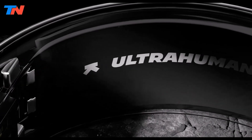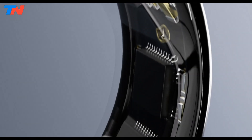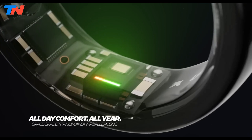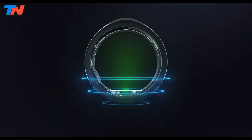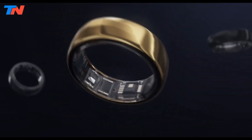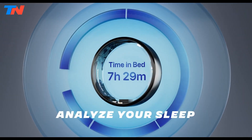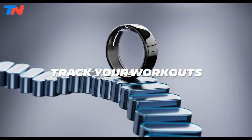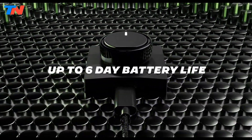The Ultra Human Ring Air is a sleek, lightweight smart ring designed for discreet and advanced health and fitness tracking. Made from durable titanium, it offers comfort and style. Equipped with sensors like infrared PPG, a skin temperature sensor, and a six-axis motion sensor, it tracks heart rate, sleep stages, HRV, body temperature, and daily activity. With a six-day battery life and IPX8 water resistance, it ensures reliability and convenience.